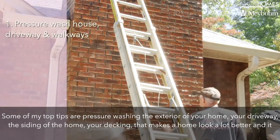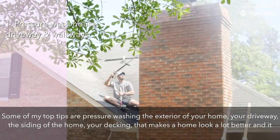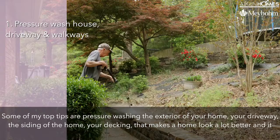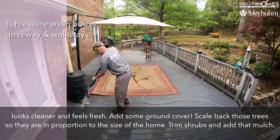Some of my top tips are pressure washing — the exterior of your home, your driveway, the siding of the home, your decking. That makes a home look a lot better, and it looks cleaner and feels fresh.